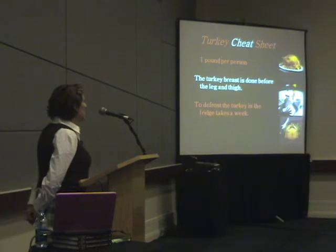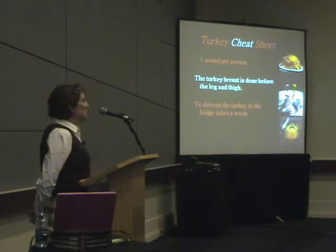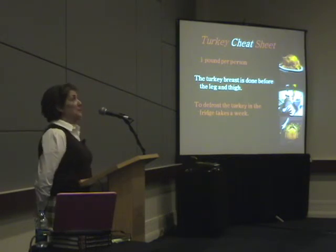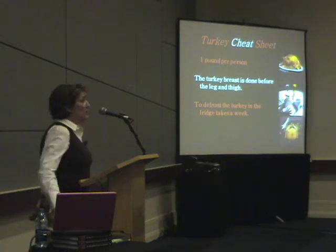You need about a week to defrost your turkey in your refrigerator. And there is no difference between buying fresh, organic, and frozen, in my opinion. I think it is just fine to buy a Butterball — that's a great turkey.